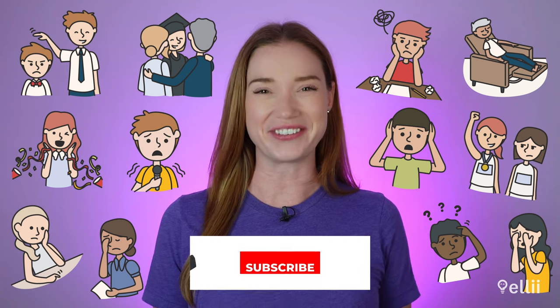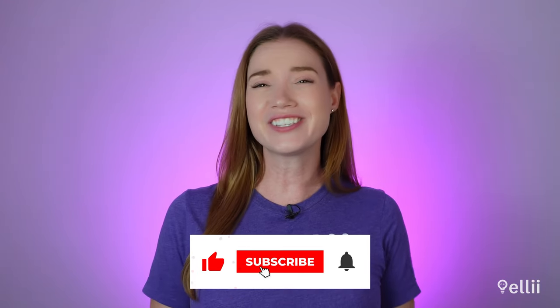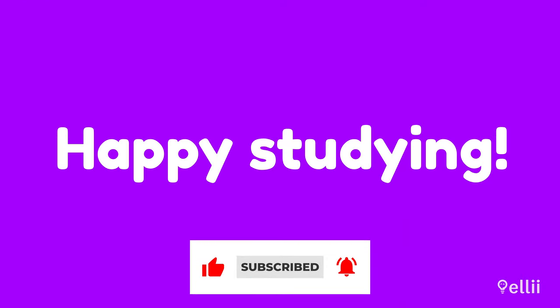Now you have a lot more vocabulary to help you express how you're feeling. If you want more practice, you can always play this video again. Happy studying!